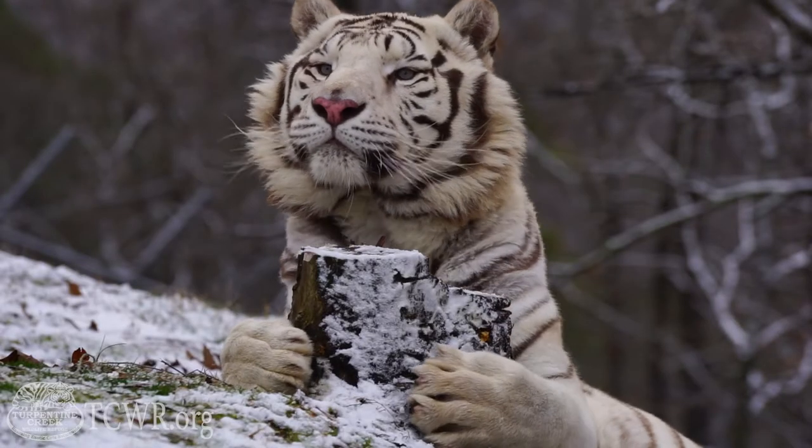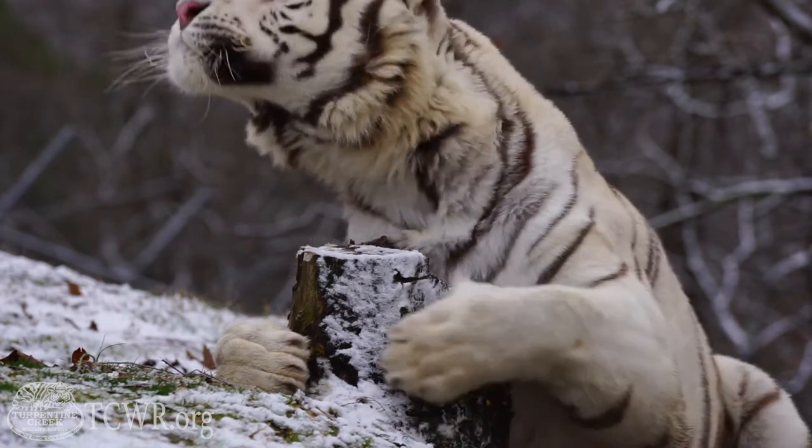Nothing can make a dangerous animal safe to be around, but it doesn't stop people from trying. Just like small domesticated house cats, big cats will scratch to sharpen their claws or to mark their territory. And when these animals are used as props, these claws can become an issue. This is when declawing usually takes place.